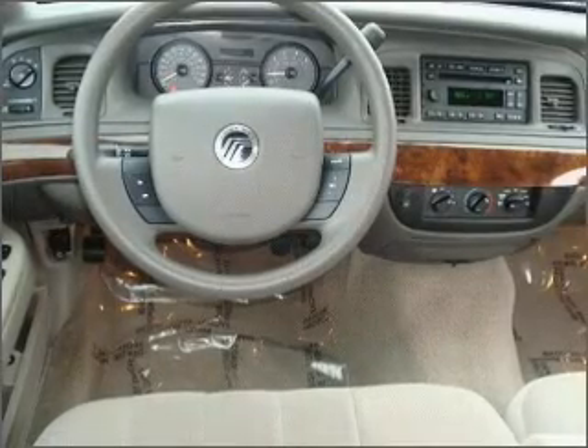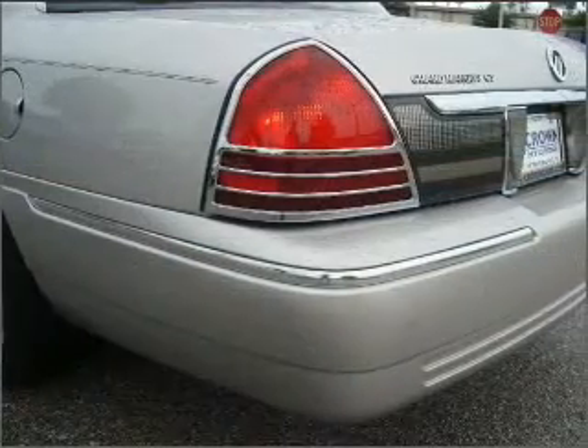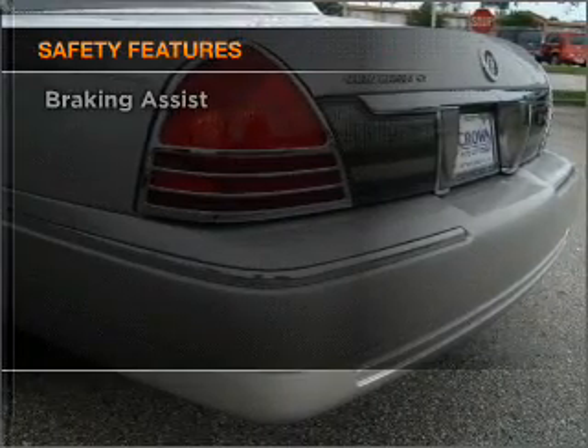Air conditioning, power door locks, power windows, power steering, cruise control, power mirrors, an AM-FM stereo with a CD player, an adjustable tilt steering wheel, and for your peace of mind, the following safety equipment is included.